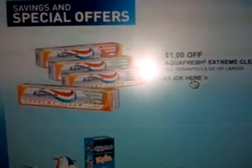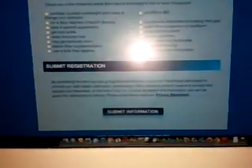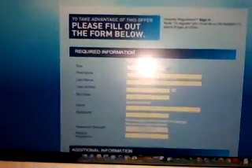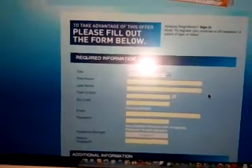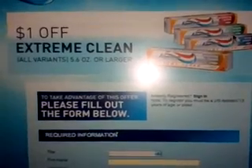Y en el website que es de Aquafresh, tienen el cupón. Lo que tienes que hacer es tocar aquí para el cupón, y tú tienes que llenar esta aplicación. So you have to fill out this application, and when you finish filling it out, te dejan imprimir un cupón de $1 off. So you fill out this little thing to be registered to this website, and you will get a dollar coupon off. But when you get the dollar coupon off, remember the Backspace — usa el Backspace para que se le puede imprimir dos cupones. So you can print two coupons, and at $0.98, that's not free, but it's a good price for toothpaste.